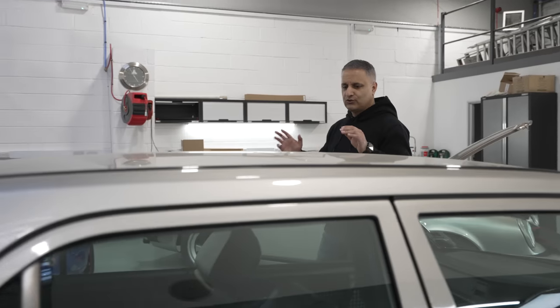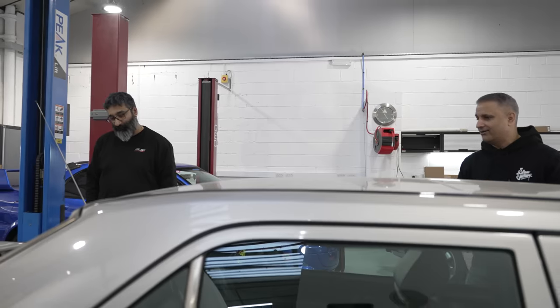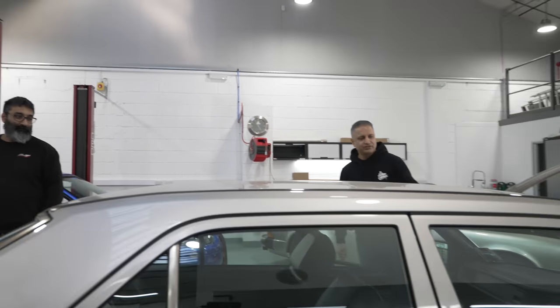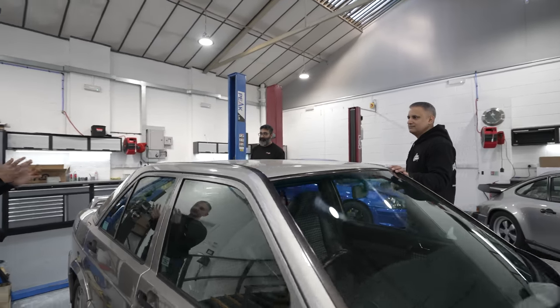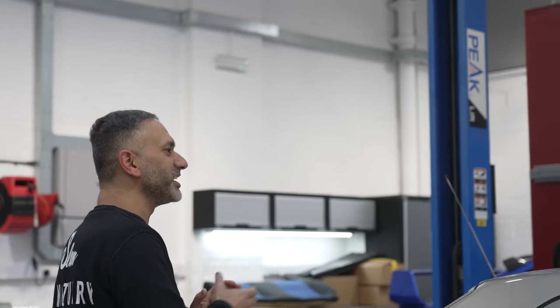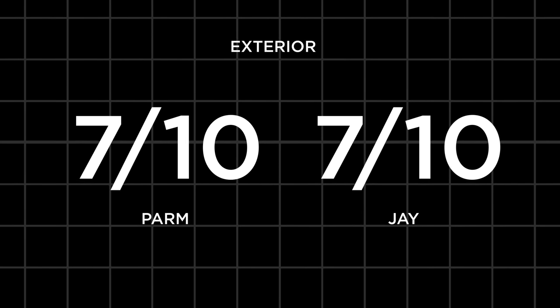If you guys were to score the exterior of the car as it is now, taking the age into consideration — because even a brand new car sometimes isn't a 10 out of 10 — Palm gives it a seven, Jay gives it a seven. I think it's more of an eight and a half, but I would say that. So seven out of ten from both of them for the exterior.